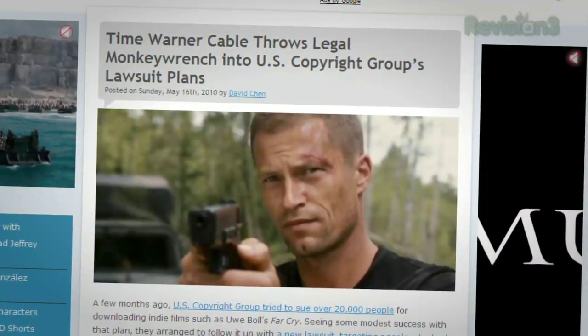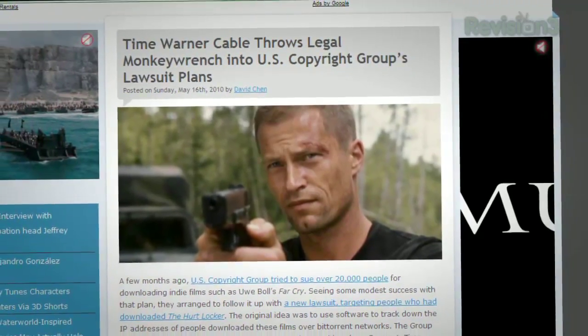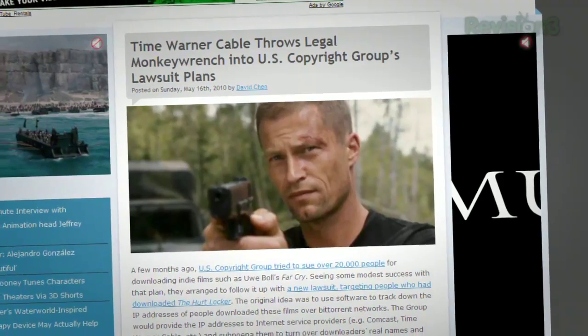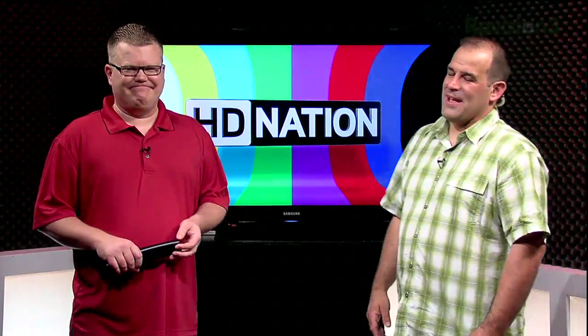Time Warner says they won't comply with the Hurt Locker lawsuit — not because they have a problem with suing people, but because the thousands of requests the lawyers are making would tie up the cable company's four-person IP lookup staff for months. For the first round of hits they won, it would take literally four months full-time of these people working. There are better ways to spend that money.